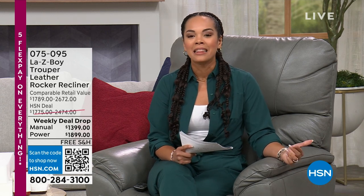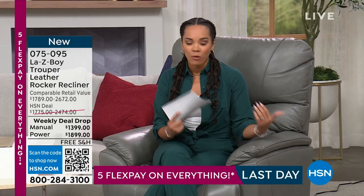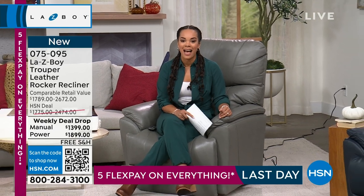Let's talk all things Lazy Boy. When we think about Lazy Boy, we think about the epitome, the best of the best when it comes to recliners — comfortable, quality, high craftsmanship furniture that's going to last and last and last.